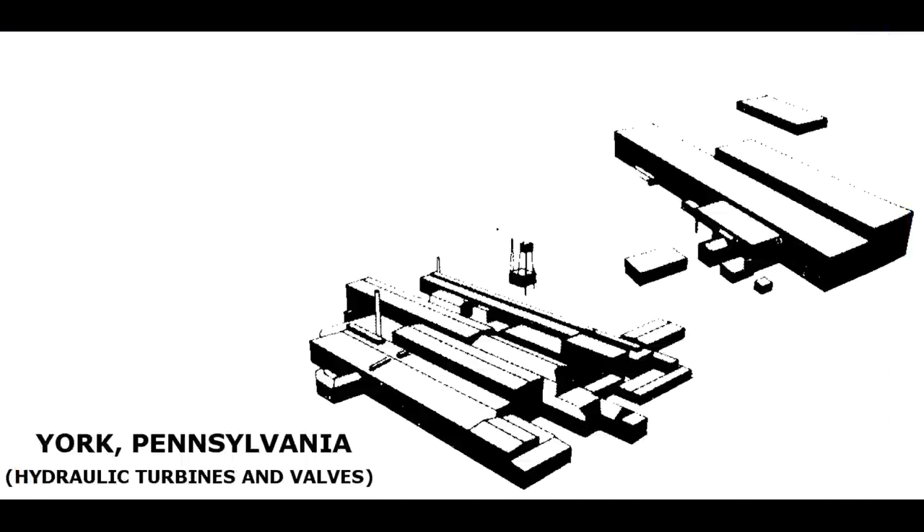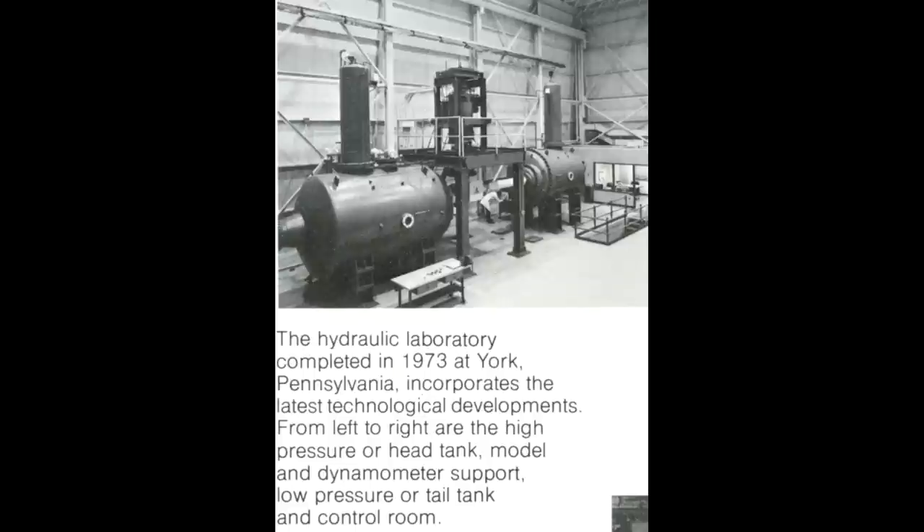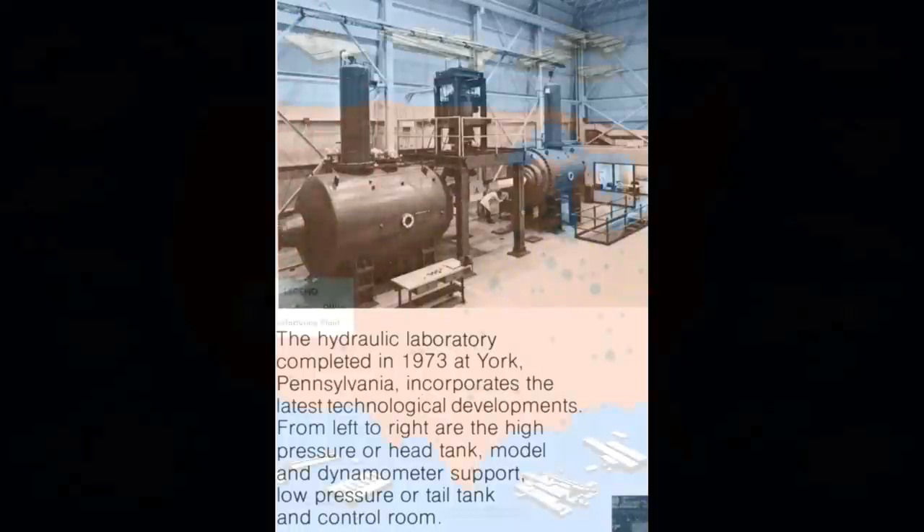York, Pennsylvania. Bought in 1958 from the S. Morgan Smith Company, used for the production of hydro turbines. Sold to the J.M. Voith Company in 1986. They still use it to this day.